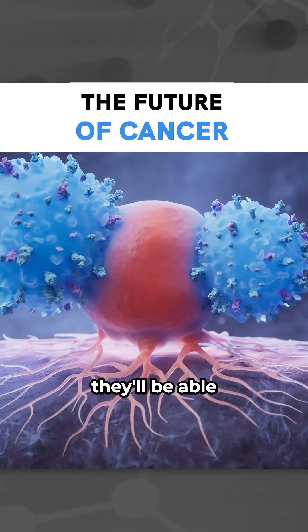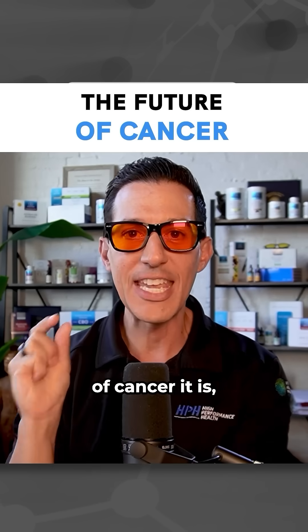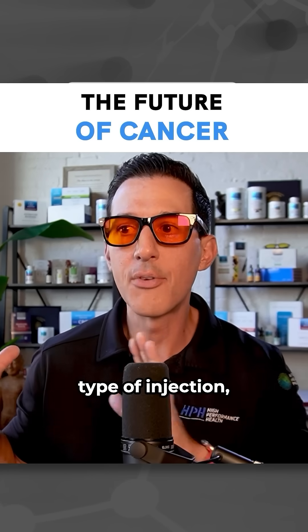And then what they'll do is they'll be able to look at those tumor markers, know which type of cancer it is — because again, that's what they're working on right now — and then they're going to be able to develop a specific type of injection